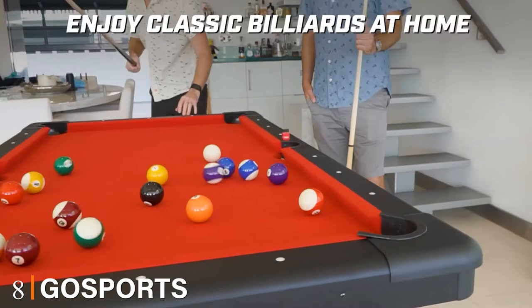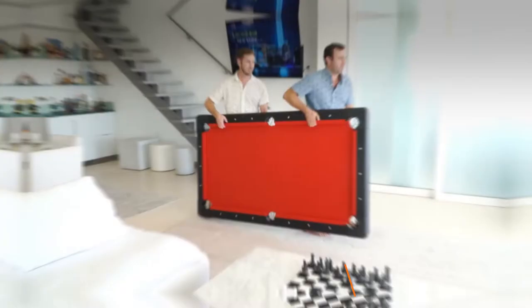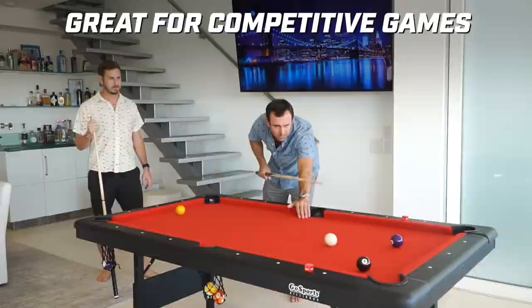The number eight position is held by the Go Sports 6 or 7-foot billiards table. If you don't have the luxury of a dedicated game room, you'll need a portable table to fold away after playing. The Go Sports billiards table is one of the best portable pool tables on the market, relying on a steel alloy frame to be surprisingly stable for a portable table.